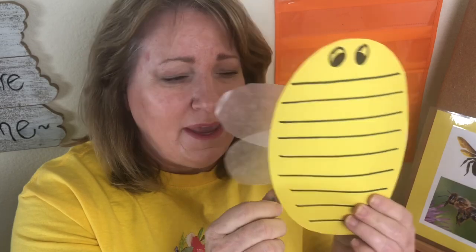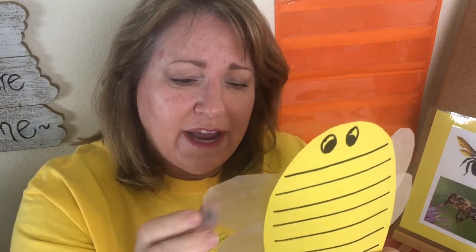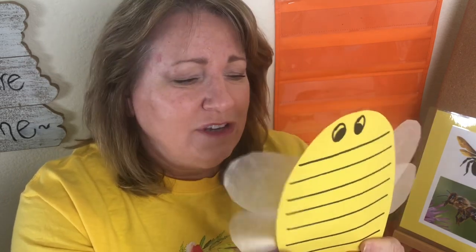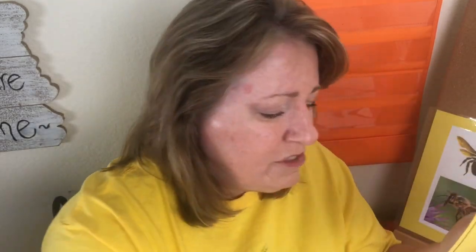Our activity today is we're going to make a bumblebee with these beautiful wax paper wings. If your parents don't have wax paper, they might have parchment paper — you can actually cut this out. Wax paper is something you use in cooking, so it's probably in your parents' kitchen — ask them about that. You're going to take a piece of yellow paper or white paper and have your parents draw you an oval. Then with your scissors — let me show you about the scissors.